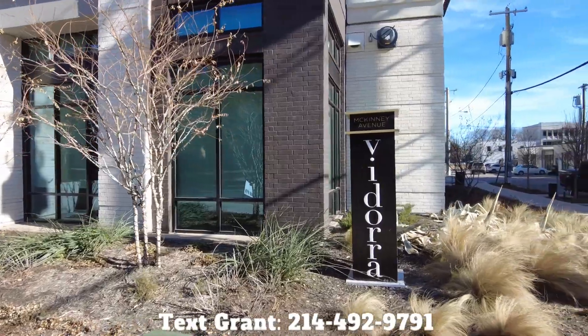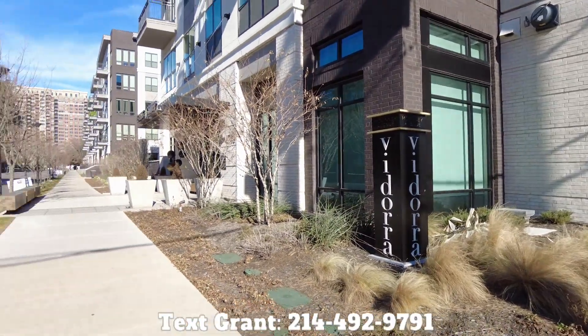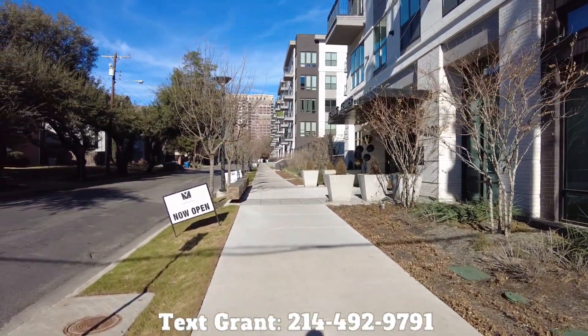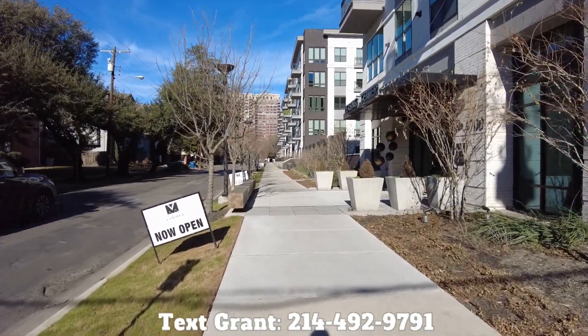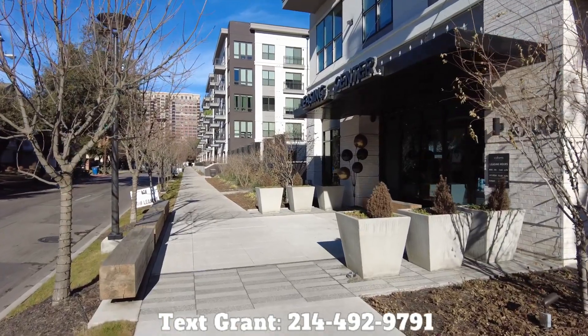We were here and checked it out when it first got open, but when the time came, it didn't even have all the amenities done. So we're going to add a few things onto our video playlist so that you can see how this has developed.